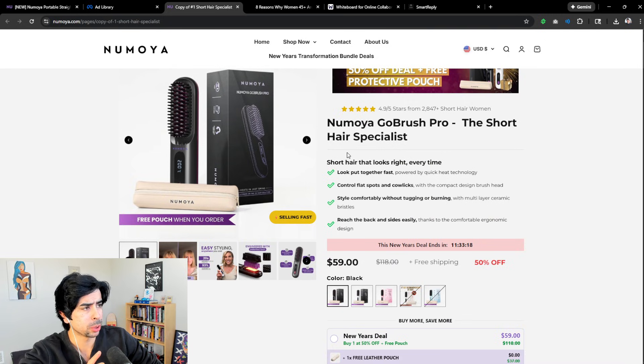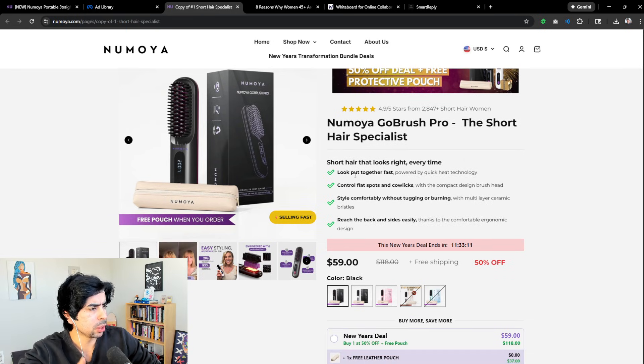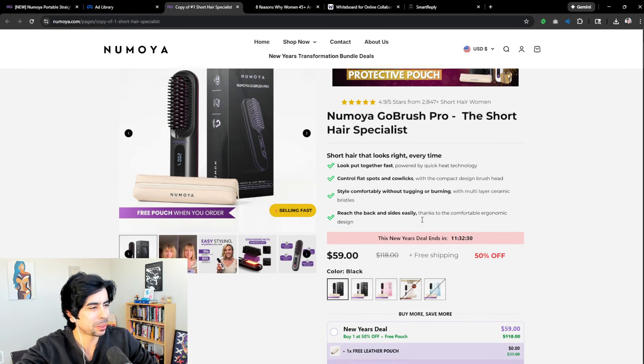The landing page is actually really simple: 'New Moya Go Brush Pro — the short hair specialist. Short hair that looks put together fast. Control flat spots and cowlicks.' They must have done deep research on their demographic because those are very specific terms people in that community use. 'Style comfortably without tugging or burning, reach the back and sides easily.' One smart thing: when reading your own landing page, put yourself in the customer's eyes — most people just read the bolded text.